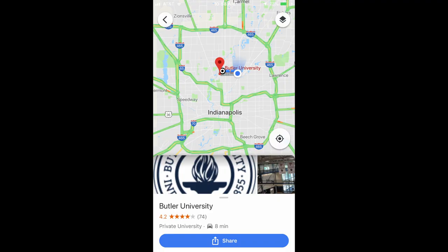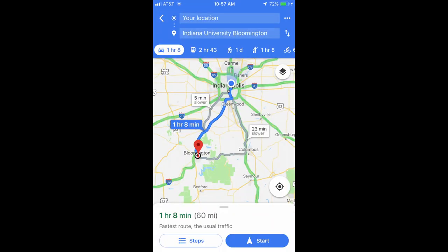Butler is actually really close to where I live — if there's no traffic, it takes me seven minutes to get there, so that's definitely a perk. For IU it takes me about an hour and twenty minutes to get there.